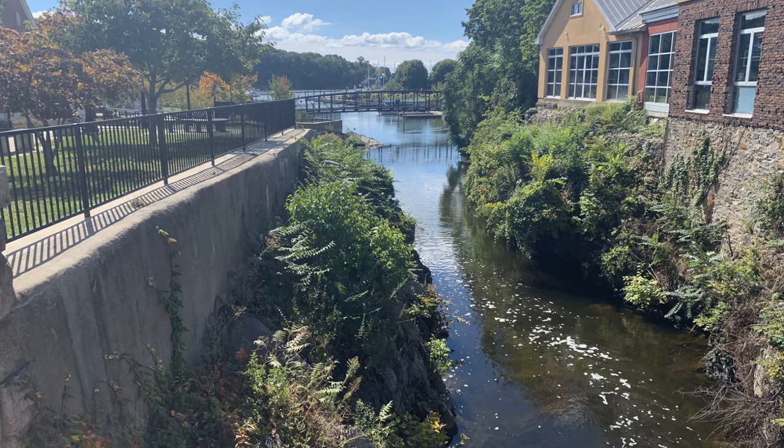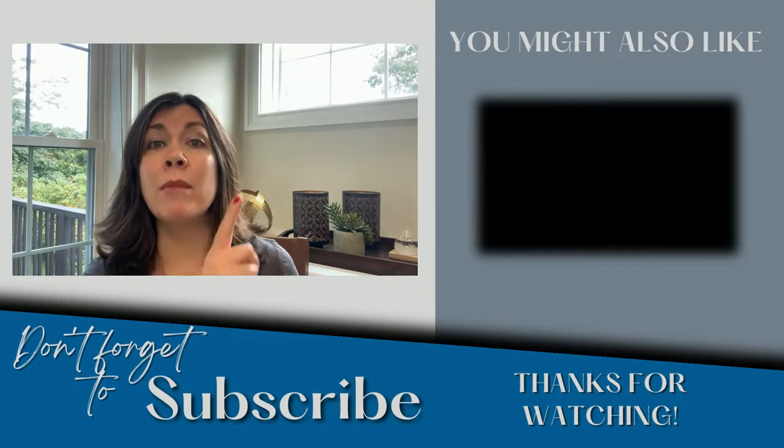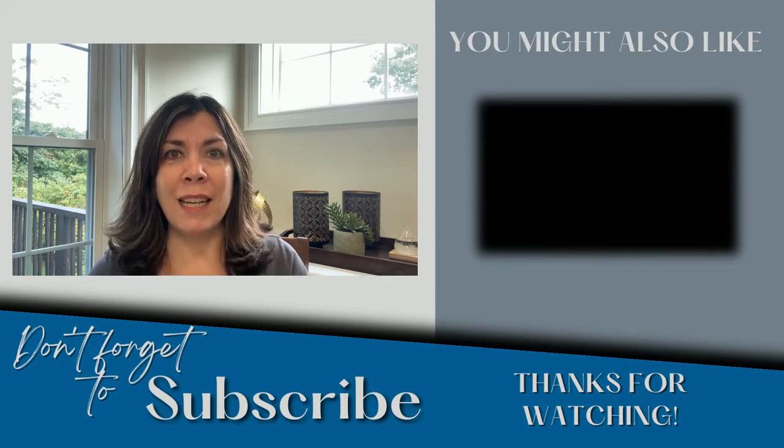I'm definitely going to do a full series on downtown Milford because there are too many shops and restaurants to cover in one video, so stay tuned for future videos. If you've been watching my videos and you like them, please hit the subscribe button and the like button — I put out new videos every week. If you liked this downtown Milford video, check out the Milford Harbor video I did about a month ago. Hope to see you in Milford someday — I'll see you next week.